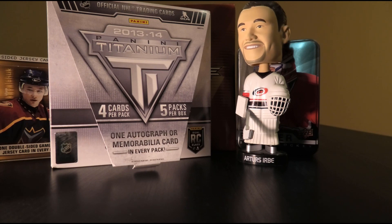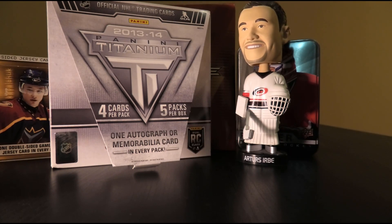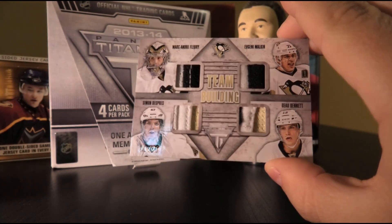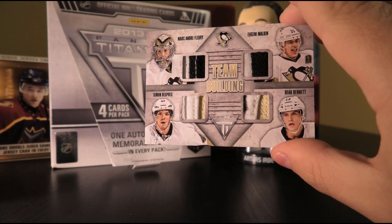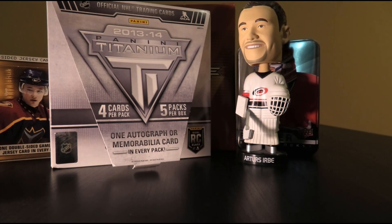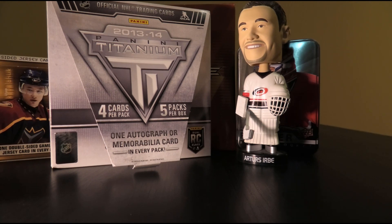And our final pack — because that's how quickly it flies by. We got Jason Spezza, Andrew Ladd, Jacob Markstrom, and we have Team Building Prime numbered 1 of 25. This is more like it — Marc-Andre Fleury, Evgeni Malkin, Simon Despres, and Beau Bennett. Very nice swatches, first of 25 in the print run. Urbe's verdict: oh yeah, I'll take it. It's a nice card featuring two really good names, one alright name, and one who didn't pan out.